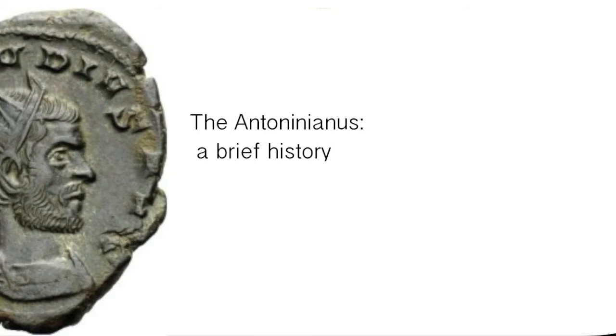Hi everyone, you're watching Ancient Payment, and today we will be taking a look at the Roman Antoninianus, a fascinating denomination that circulated in the Roman Empire for nearly a century.